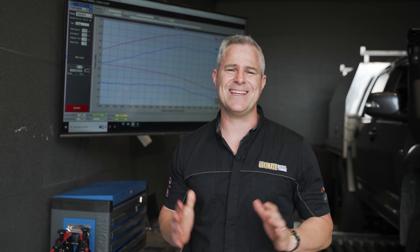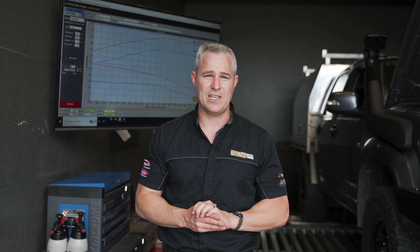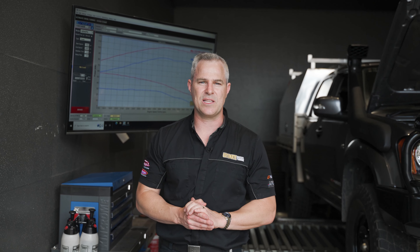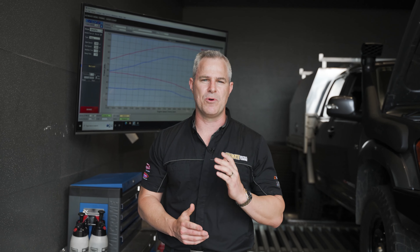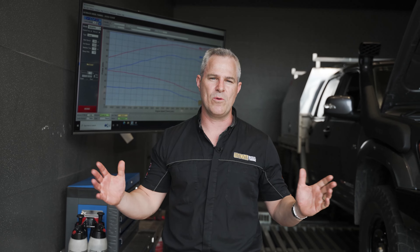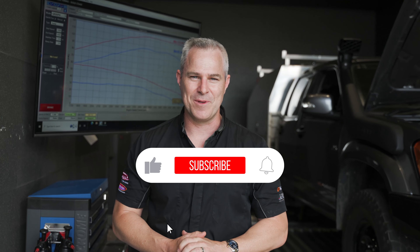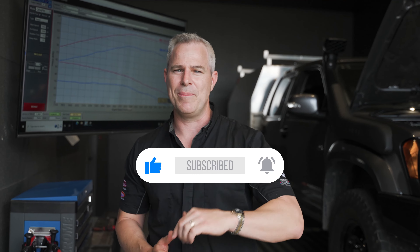If you've got any questions about custom dyno tuning your common rail diesel vehicle, this is what we specialise in. Speak to one of our diesel experts or drop into one of our performance centres in Brisbane, Gold Coast and Melbourne. We've got a dealer network all the way around Australia. Make sure you subscribe to Ultimate Diesel Tuning on YouTube and if you've got any comments, drop them below.